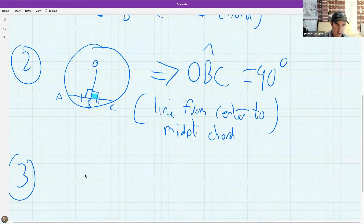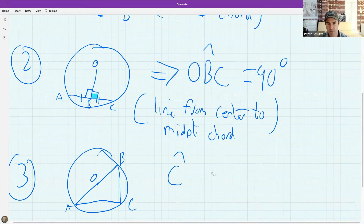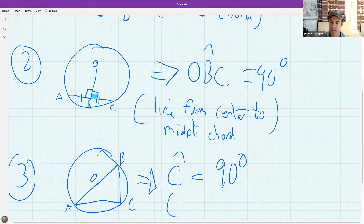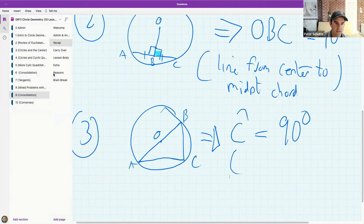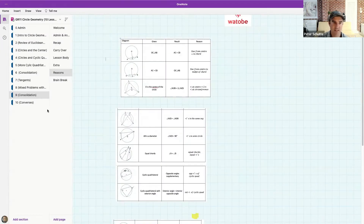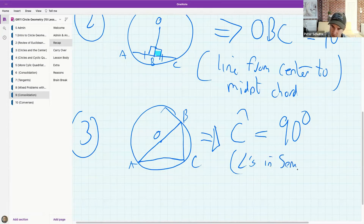The next theorem: if we have a diameter and it subtends an angle at the circumference, calling the points O, A, B, and C — what do we know about angle C? Simone, Jamila, Bali — you're quite right, that angle must be 90 degrees. The reason is 'angles in a semicircle.'